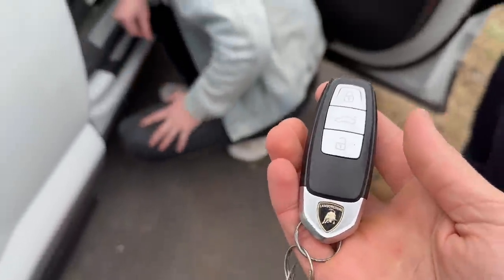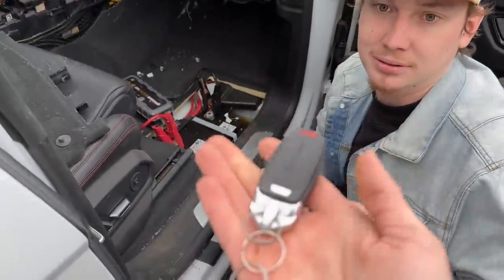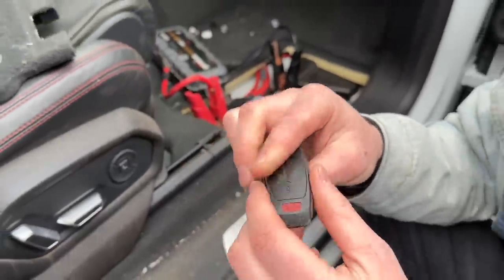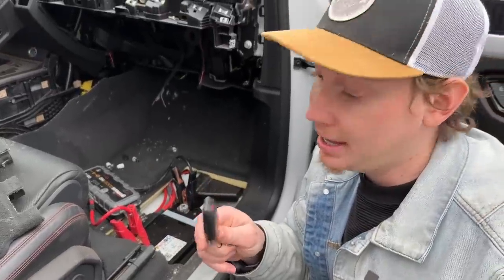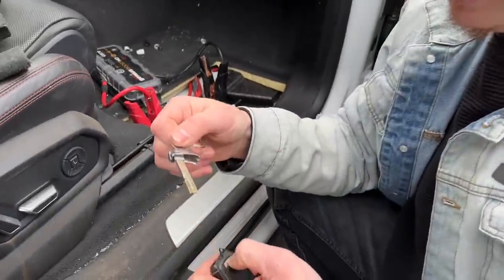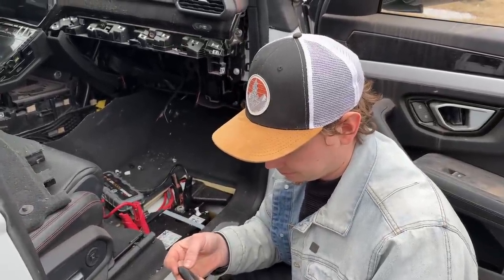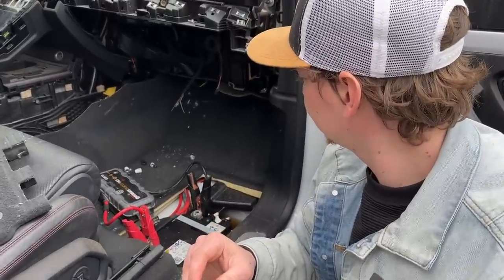So this right here is the key to a Lamborghini Urus. I thought it was going to be the same as the Huracan — these are awfully light. This kind of looks worse than the Huracan key, honestly. The Huracan key looks cool, but this is the new key. It's all beat up, but I'm just happy to have it because then we can program more keys. These keys are like $2,500. Luckily we have it and it's pre-cut, so we can use it to get in the doors if the battery is dead.